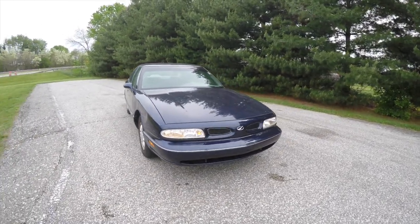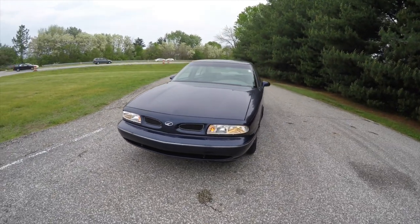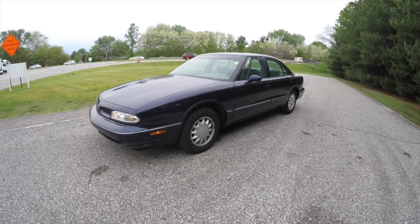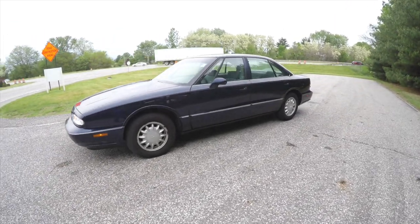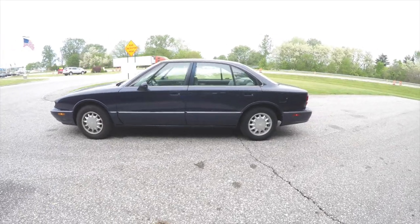Hello everyone, today we're going to take a quick walk around look at this 1998 Oldsmobile 88. This 88 is in dark blue metallic and has the gray premium cloth interior.